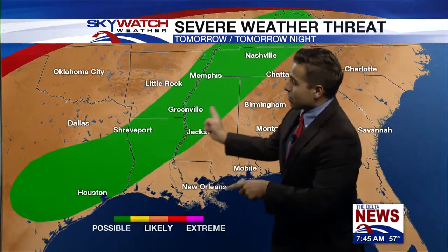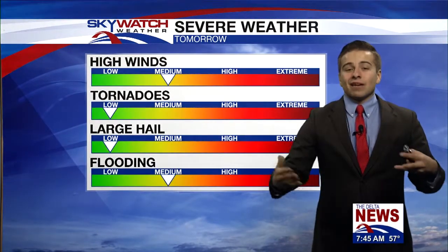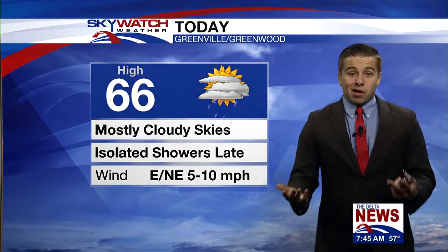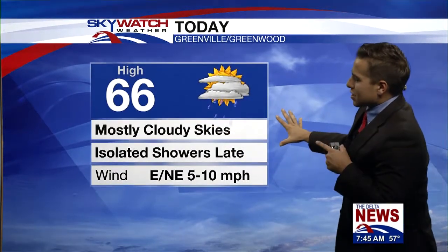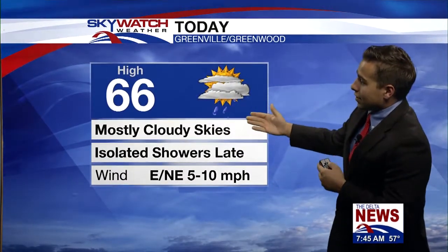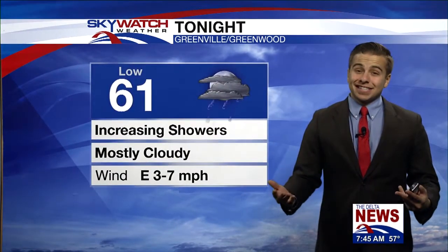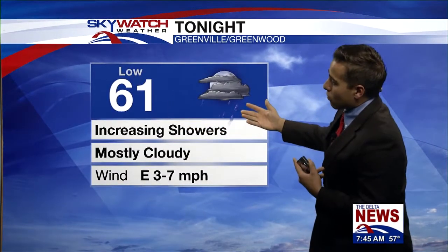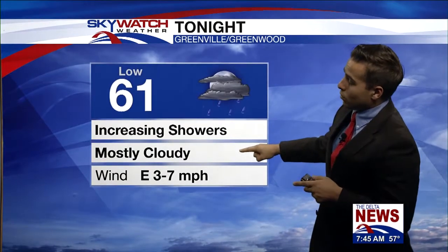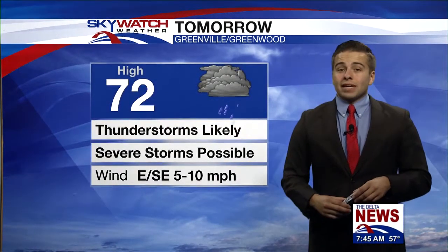We will see that severe weather threat tomorrow from Houston to Nashville — the main threat across our region is high winds and flooding. We've seen quite a bit of rain this year, especially this month, so keep that in mind heading out tomorrow. Today we'll see a mix of sun and clouds in the morning becoming mostly cloudy during the afternoon, with those showers coming in late and high temperatures in the mid to upper 60s. Tonight we're not really going to cool off too much — it's going to be a mild night with a low around 61, with increasing showers during the overnight.